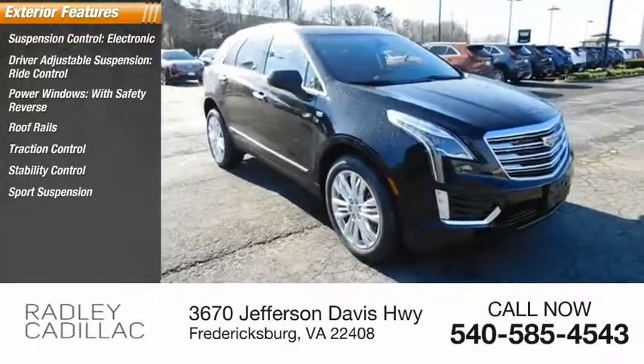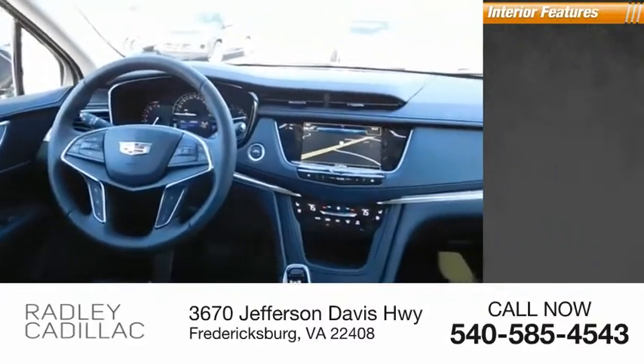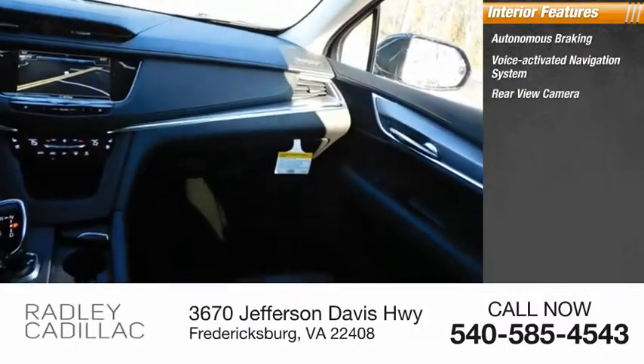Sport Suspension, Remote Engine Start, Braking Assist, Power Brakes. Inside you'll find Autonomous Braking, a Voice Activated Navigation System, and a Rear View Camera.